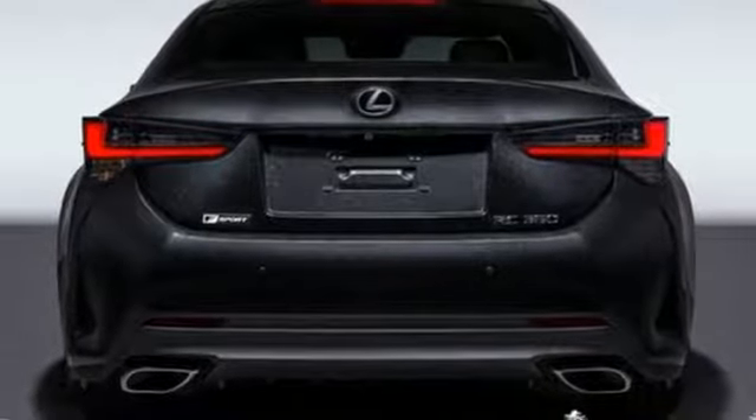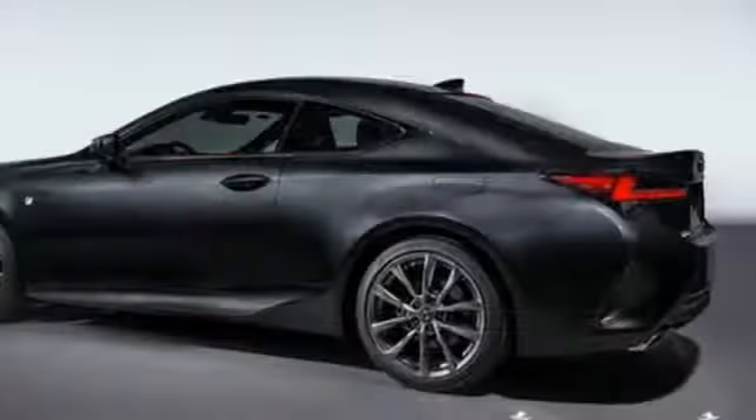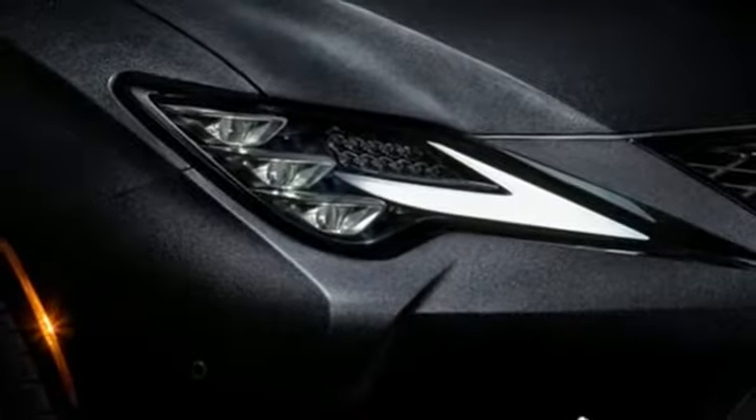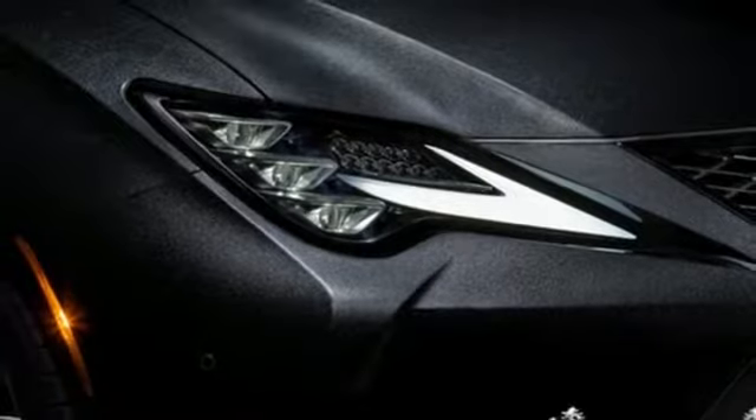Doors and push button start proximity key, front heated and ventilated bucket seats, external memory control, dual zone climate control, Wi-Fi hotspot, and power heated mirrors.